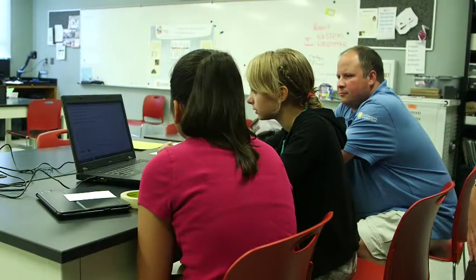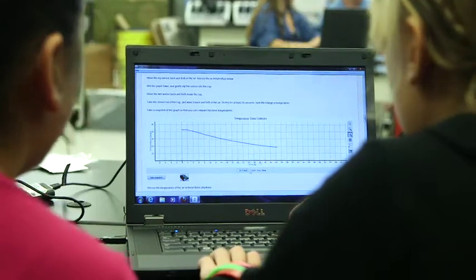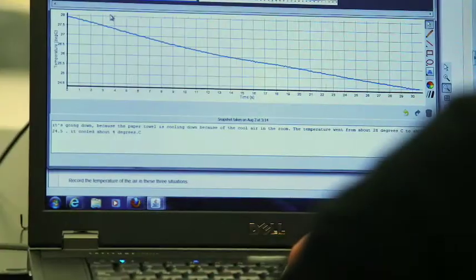I don't really like drawing graphs, so it's really interesting to get to see it while it's happening so you can see what different things affect it.